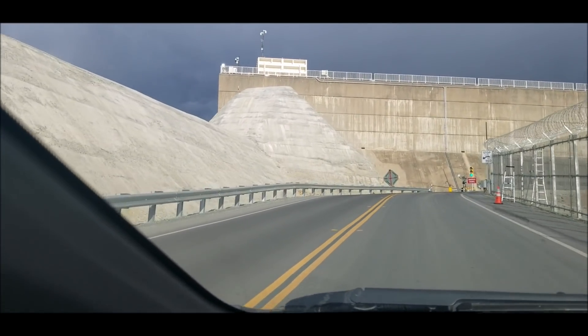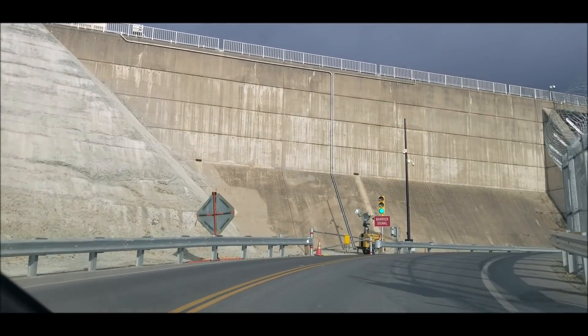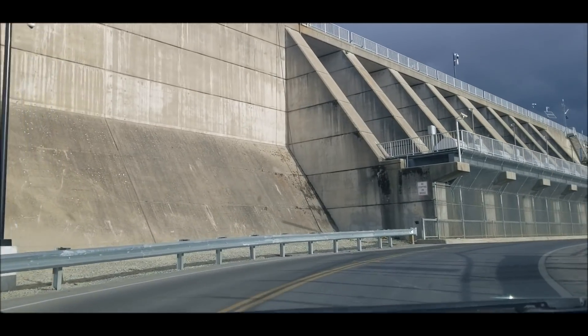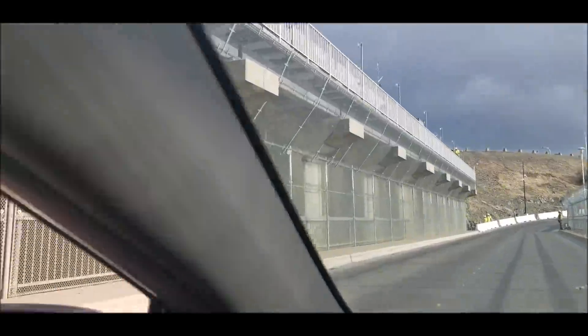New RCC walls are going up to the old head gate structure for the main spillway. The barriers are down, and this illustrates the delicate balance and incredible responsibility of operating such a critical piece of our infrastructure.